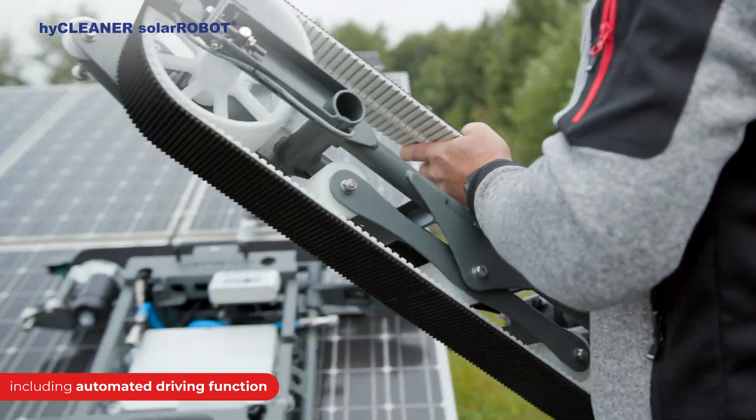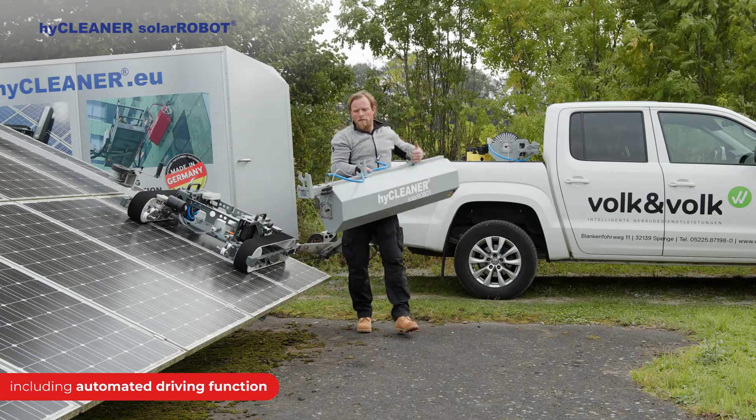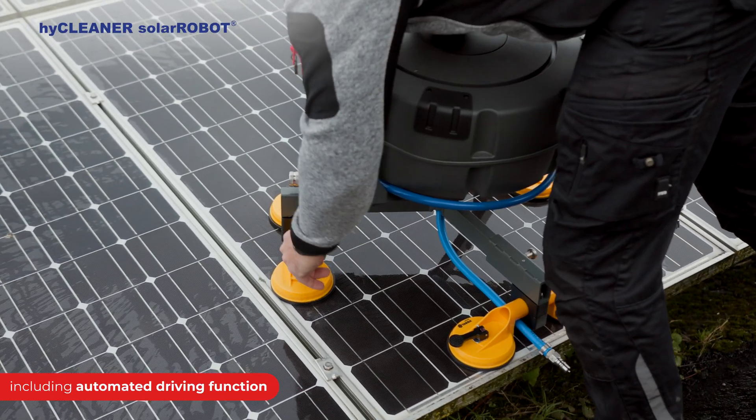With a quick and easy setup system, the Solar Robot is ready for operations in a matter of seconds. It can be easily lifted onto the solar panels without the need for any additional machines.